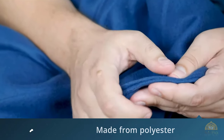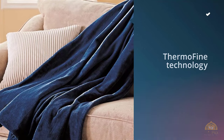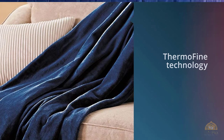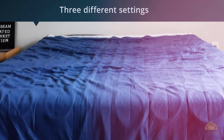This heated blanket is designed to be used as a throw, and the ultra-soft fabric is made from polyester. It uses ThermoFine technology to deliver even heat, and the controller has three different settings to choose from.